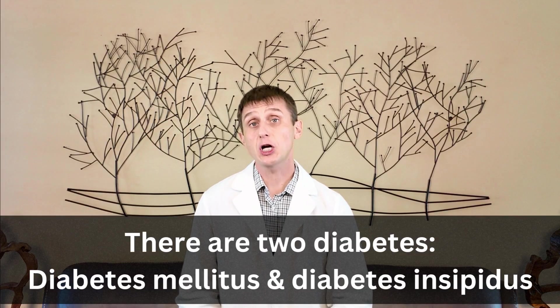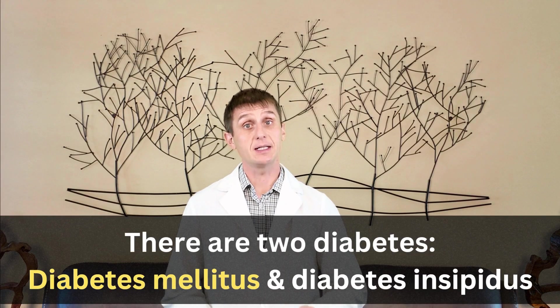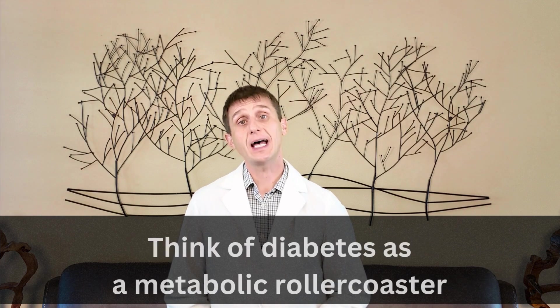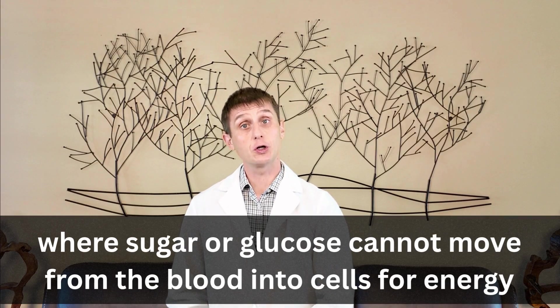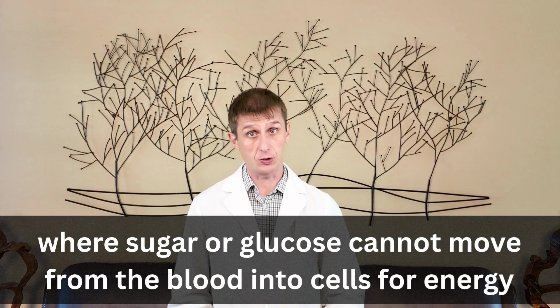When we say diabetes, we are pretty much always referring to diabetes mellitus, not the rare condition diabetes insipidus, which personally I have never seen in a cat. Think of diabetes as a metabolic roller coaster. Your cat cannot move sugar or glucose from the blood into their cells, which causes a whole bunch of issues.